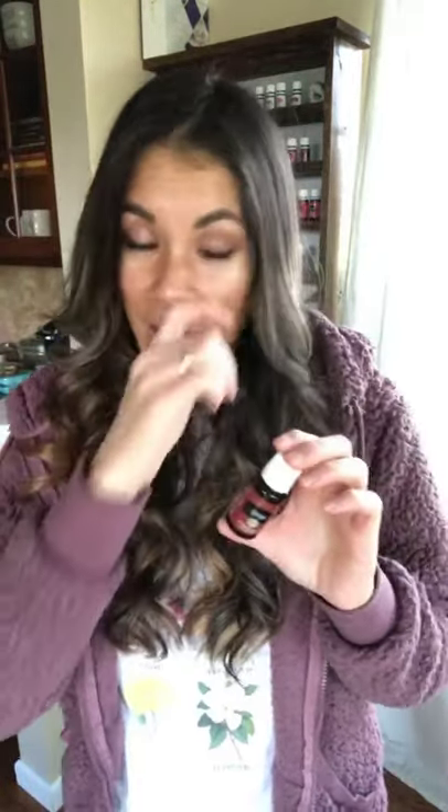I also have eucalyptus in here because that's what I diffuse with Thieves and lemon when we're feeling under the weather. Thieves is a great one to diffuse all year round to kill off some of the germs in the air. I also have peppermint — along with eucalyptus, or instead of it, a stronger blend when you're feeling really stuffy is Raven. Raven is as close as you can get to the Breathe Again roller but as something you can diffuse or rub on.